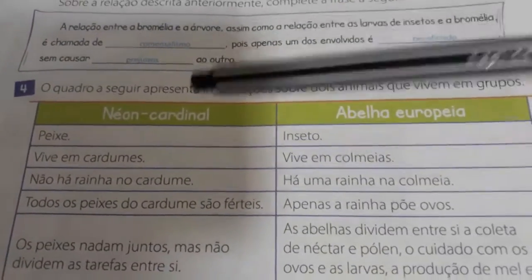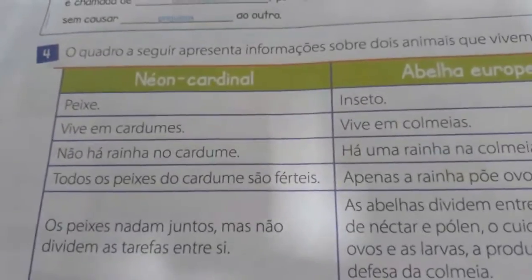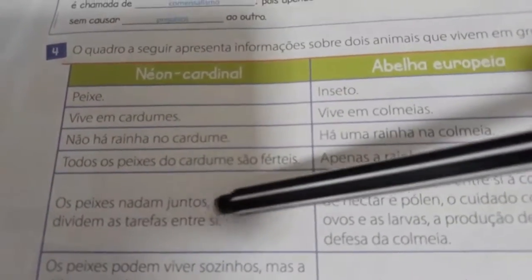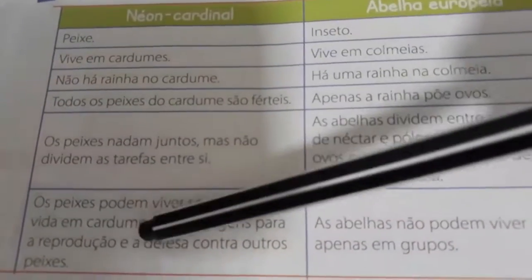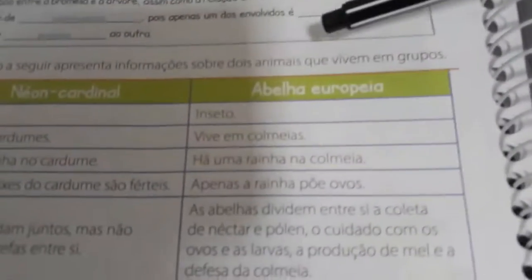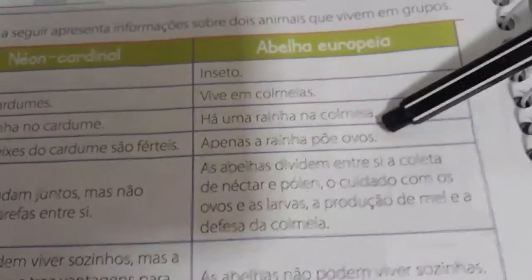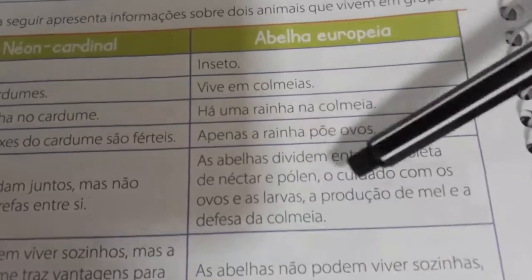Vamos ao número 4. O quadro a seguir apresenta informações sobre dois animais que vivem em grupos: o neon cardinal e a abelha europeia. O neon cardinal: peixe vive em cardumes, não há rainha no cardume, todos os peixes são férteis, os peixes nadam juntos mas não dividem tarefas, e podem viver sozinhos, mas a vida em cardume traz vantagens para reprodução e defesa. A abelha europeia: inseto vive em colmeias, há uma rainha, apenas a rainha põe ovos, as abelhas dividem entre si a coleta de néctar e pólen, o cuidado com ovos e larvas, a produção de mel e a defesa da colmeia. As abelhas não podem viver sozinhas, apenas em grupos.